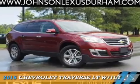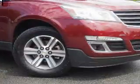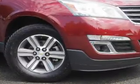Presenting the 2015 Chevrolet Traverse. It's powered by front-wheel drive, a 3.6-liter six-cylinder engine, and a six-speed automatic transmission.